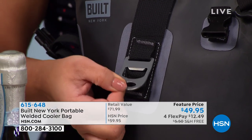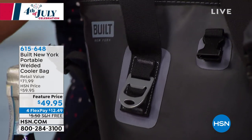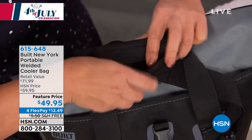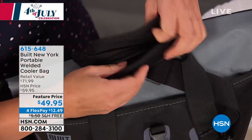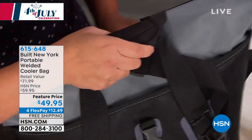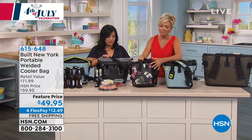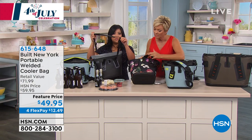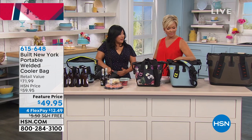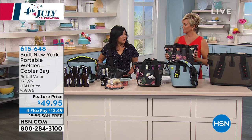On top of it all, the handles are neoprene — that's what we use in our luggage, and they're Velcro so that they come together really easily. You can carry it with your hands, or what I love to do is the over-the-shoulder strap, which is so durable and makes it completely hands-free. And this is the size of a regular bag — it's a cooler, but it's the size of a regular bag.